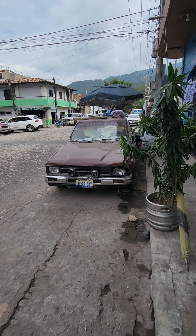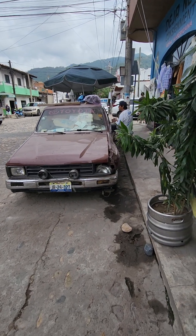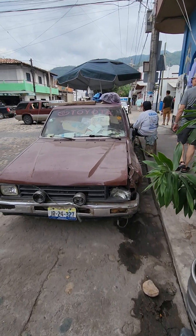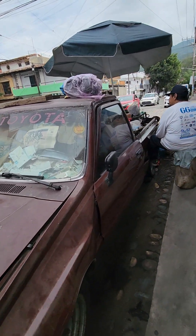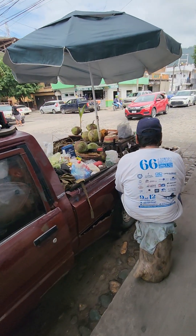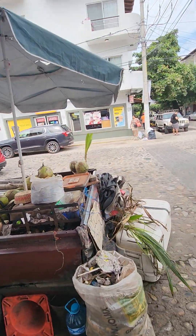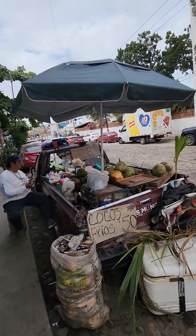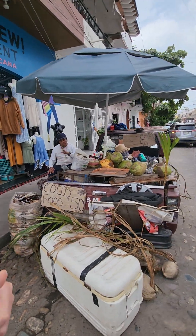Here is a Mexican coconut truck. She's a little beat up, she's seen better days. There's a coconut man here — it sells coconuts. Coconuts for 50 pesos. Hola, como estas?